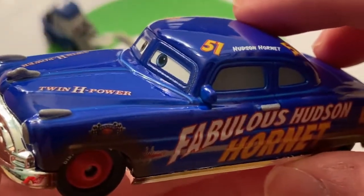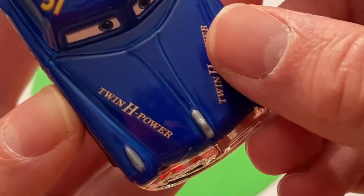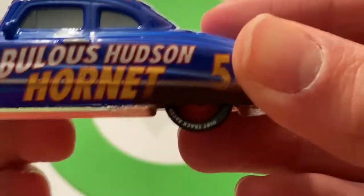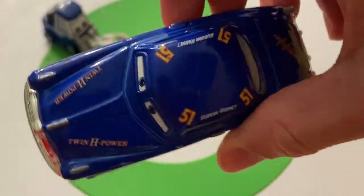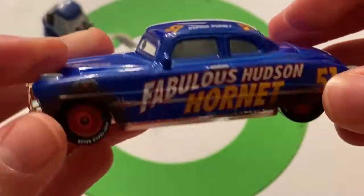The text on the wheels is really cool as well. You've got the Twin H Power, Hudson Hornet number 51 — all that good stuff on a classic die cast. Just a classic release, and it's still getting made all these years later, this time in Thailand.